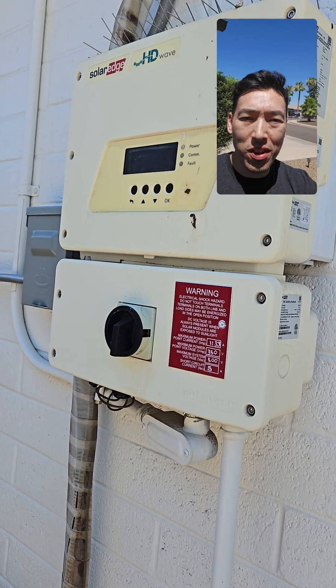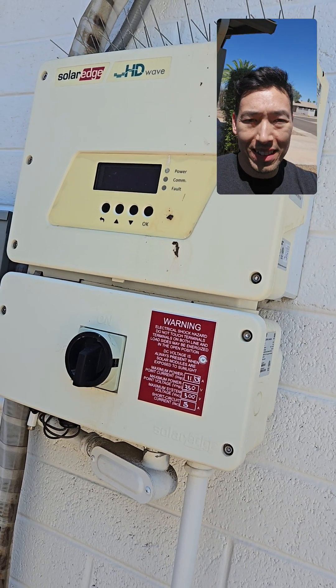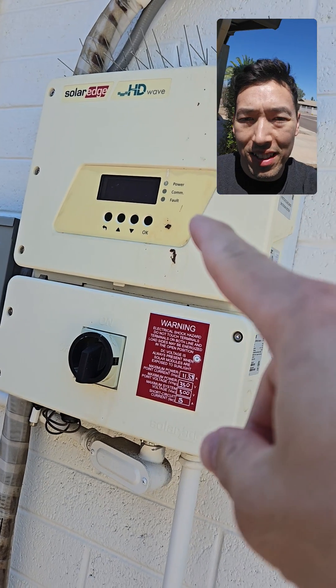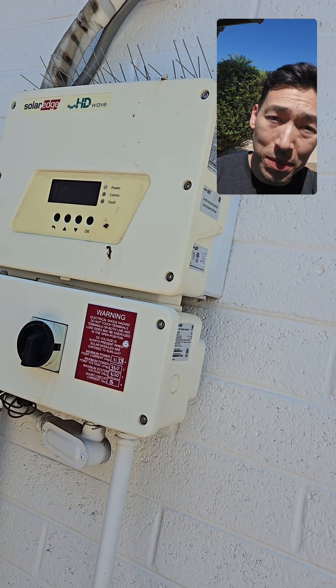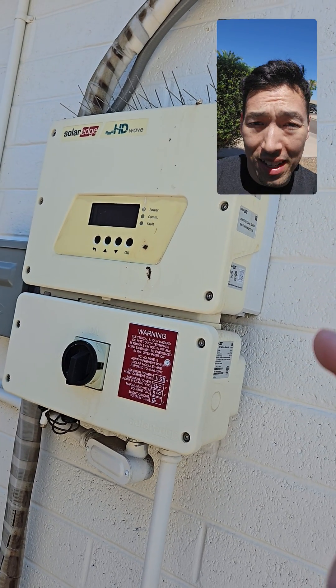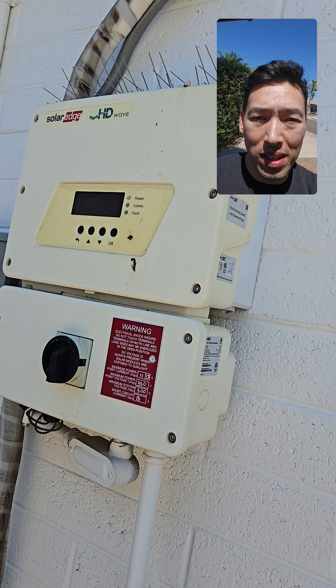This is a knowledge share video. If you have poor signal and are getting a lot of Wi-Fi disconnects for your Powerwall, this is my gateway on the outside of my house that is struggling to get signal from the inside, and I don't have Ethernet tied in. So I have a couple of updates on how I fixed it.